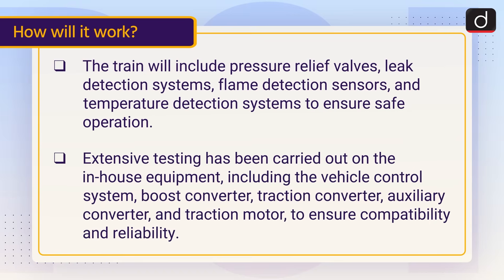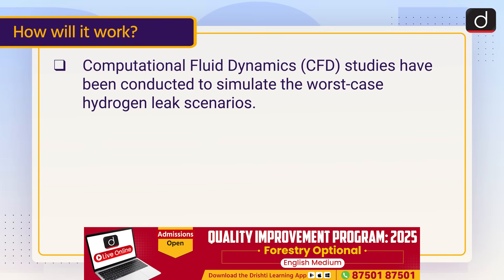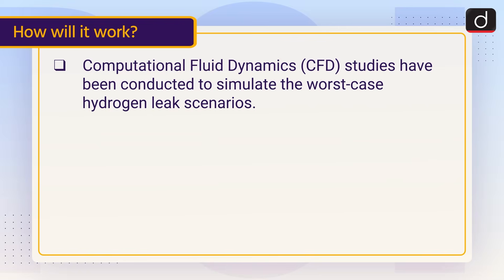Extensive testing has been carried out on the in-house equipment, including the vehicle control system, boost converter, traction converter, auxiliary converter, and traction motor to ensure compatibility and reliability. Computational fluid dynamics (CFD) studies have been conducted to simulate the worst-case hydrogen leak scenarios.